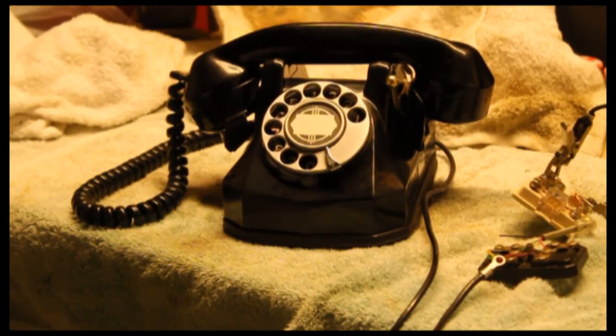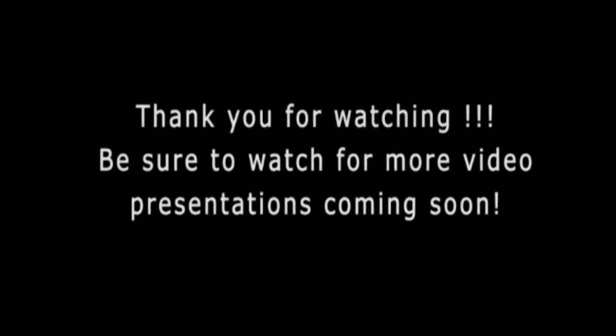Well, hopefully I didn't say 'basically' too much, and hopefully I didn't say 'um' all the time — which I probably did. But I do appreciate you watching Telco Steve's Workbench. It's a funny little workbench, but that's where we do our work. Thank you for watching Telco Steve's Workbench.